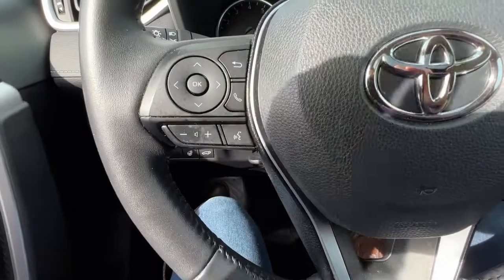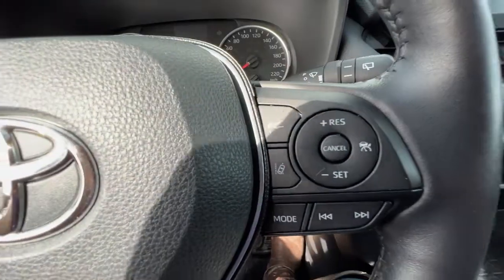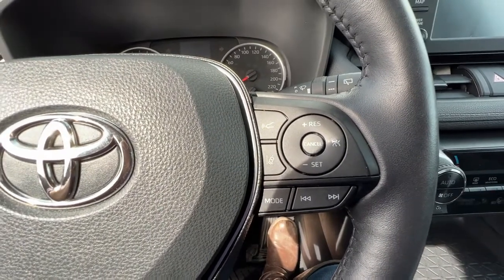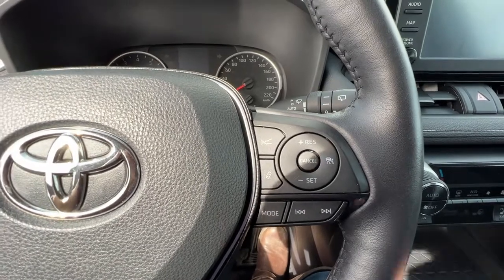Checking out the left-hand side of the steering wheel, we have our audio controls and hands-free Bluetooth calling, and over here on the right we are going to find our adaptive cruise control as well as our forward collision alert and lane departure warning.